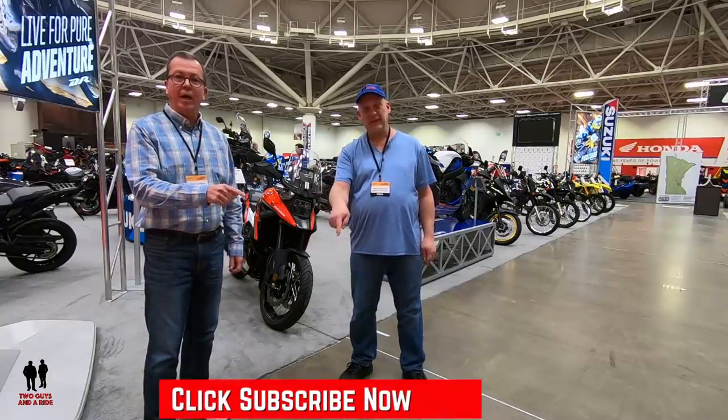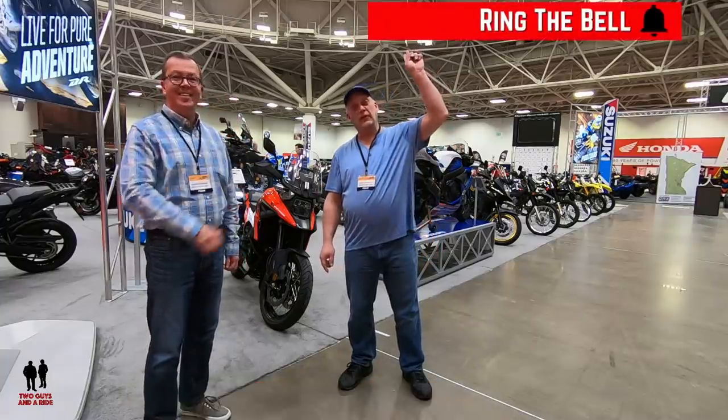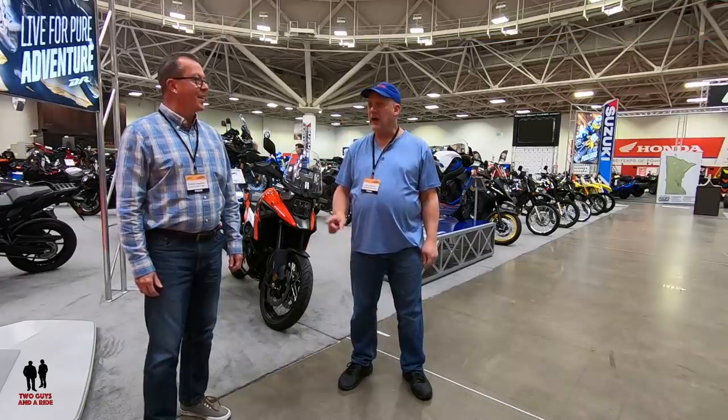But hey, before we do, take a moment, hit that subscribe button below and hit that bell notification above so you never miss a video. That's right, so what do you say Nate? Let's go look for a ride, alright.